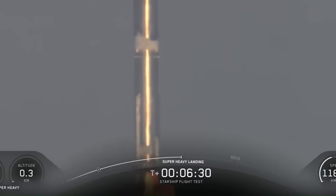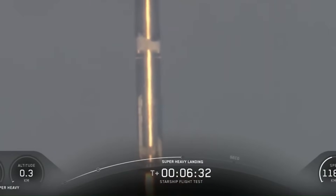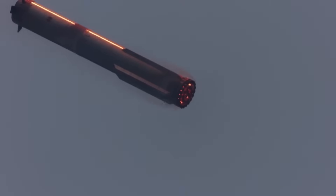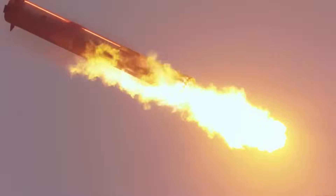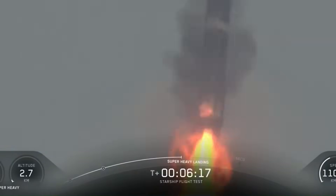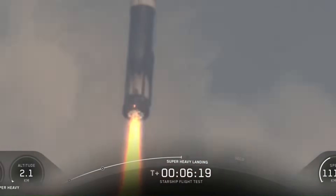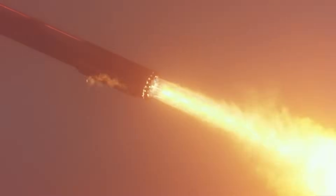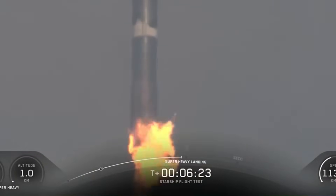Then, at about four and a half kilometers above the ocean, all 13 Raptor engines roared to life at once. Usually during previous Starship flights, SpaceX would ignite all 13 engines briefly and then quickly transition to just three central engines for the final descent. But this time they tried something entirely new. Instead of dropping straight to three engines, the team switched from 13 down to five — these five included the three center engines and two more from the middle ring, one on each side.